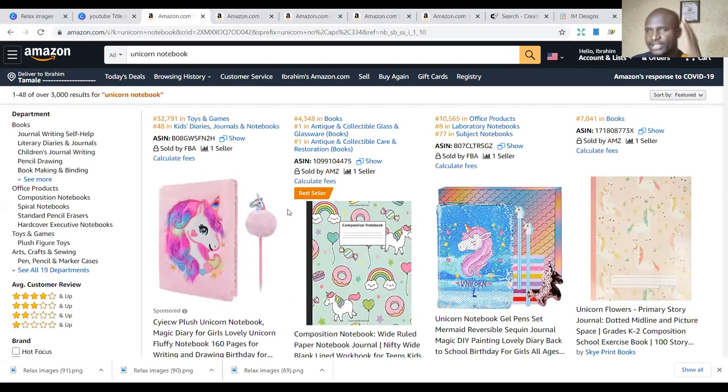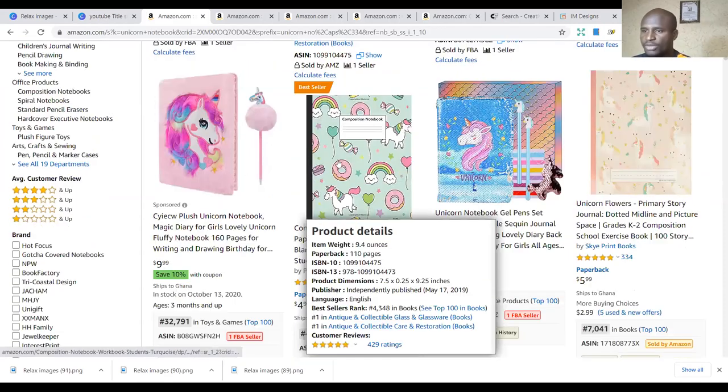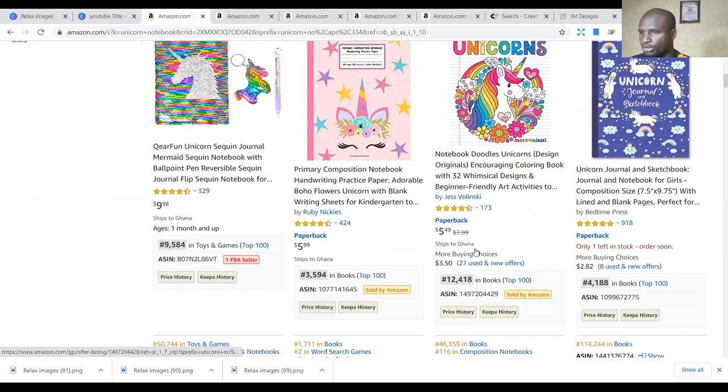The first one is the unicorn notebook niche. If you are new to this, unicorn is a niche that a lot of people buy, especially ladies or girls or women. I don't know what it is with unicorn, but they like it a lot. You can see these are some of the books — simple books that you can produce and start making some money.